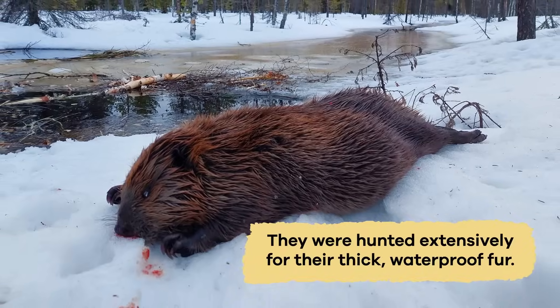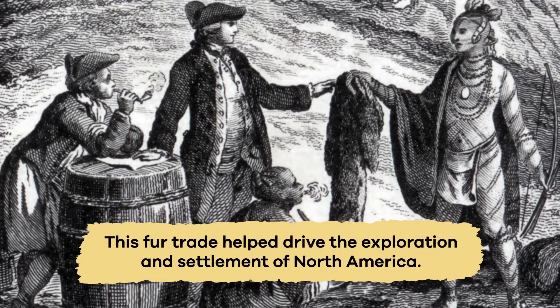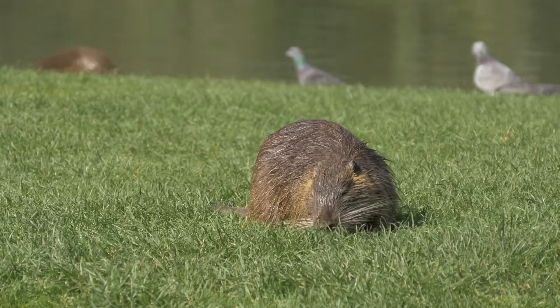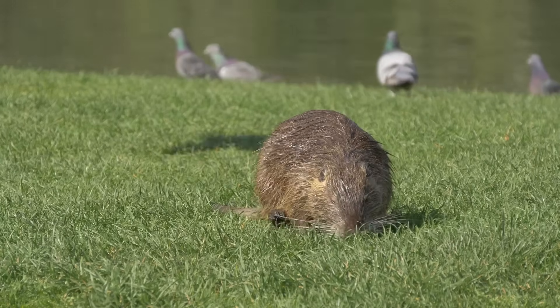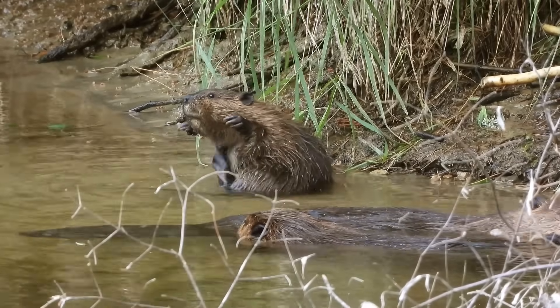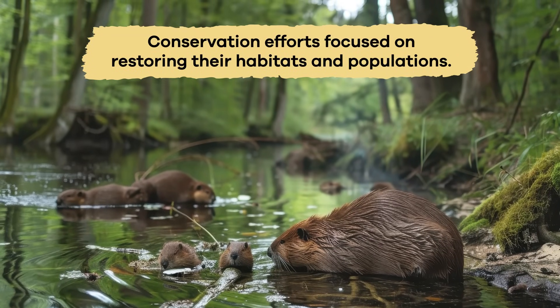In the 1700s and 1800s, they were hunted extensively for their thick, waterproof fur, which people used to make hats and coats. This fur trade helped drive the exploration and settlement of North America. However, overhunting nearly caused the poor animal to disappear from many areas. Fortunately, the country enacted laws to protect beavers, and conservation efforts focused on restoring their habitats and populations.